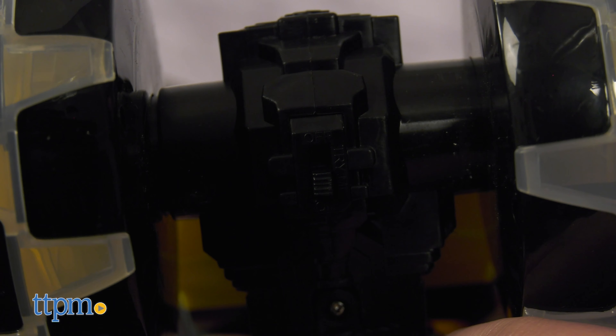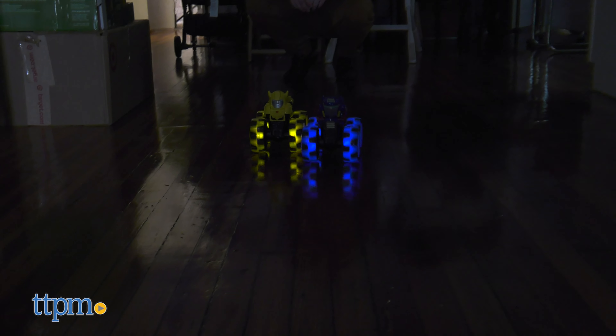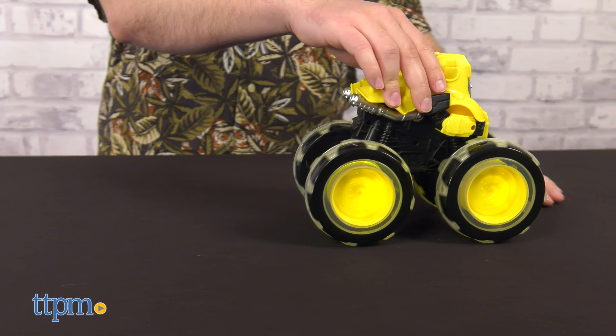Flip the switch on the underside to activate a light feature that activates when you roll the front wheels. No need to worry about batteries — Tomy was kind enough to include the three AAAs necessary. The light turns on depending on the position of the wheel, so it will strobe as the truck slows down. A constant light feature isn't built in, but if it's rolling fast enough, you won't be able to tell the difference.